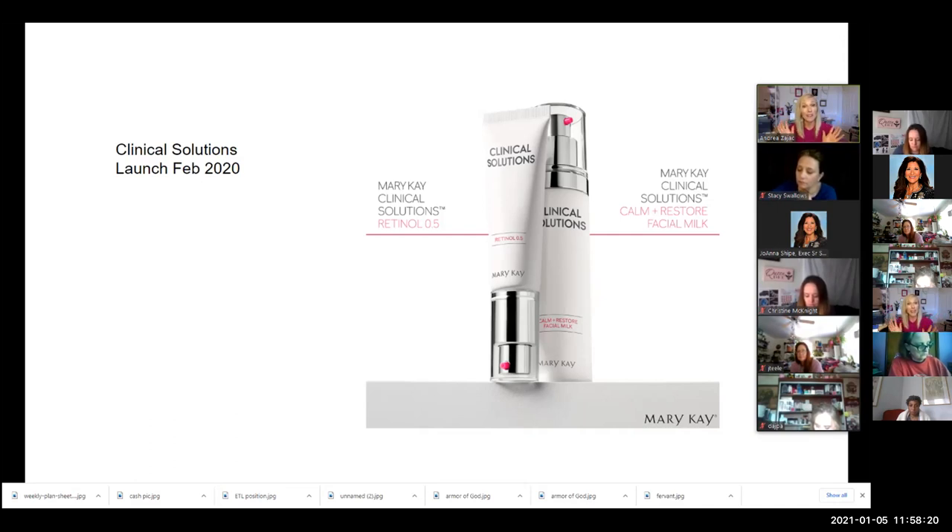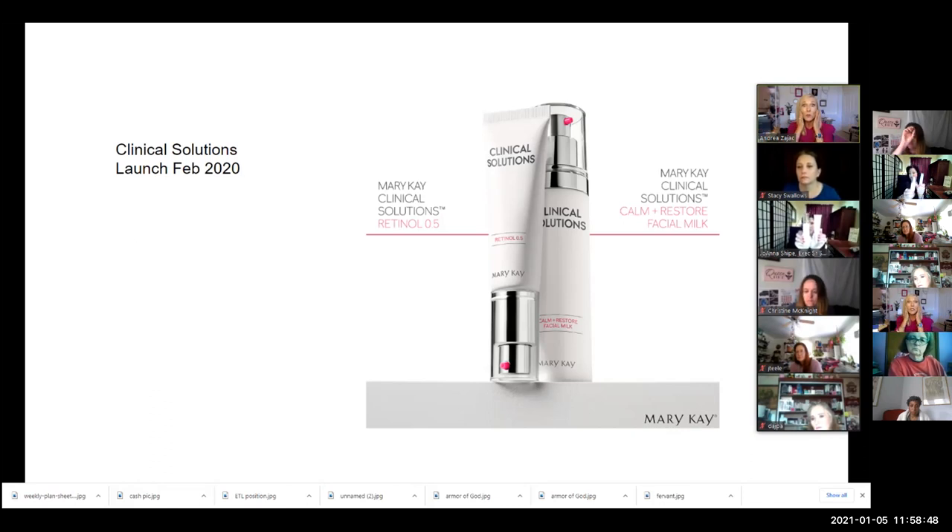Mary Kay came up with this eight-week process where you barely use any retinol at first. The milk is delicious — it's this soothing element; people said they were using it all the time because it felt so good. Retinol, because it is a stronger product, takes off that top layer of dead skin, removing scars and dark spots, really creating that youthful lift and strength to the skin.